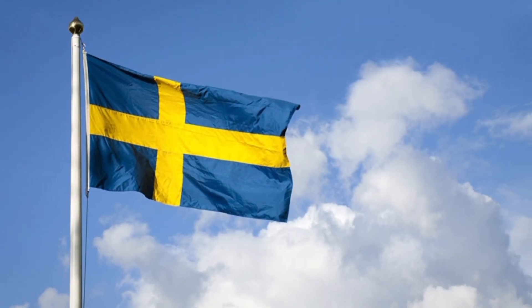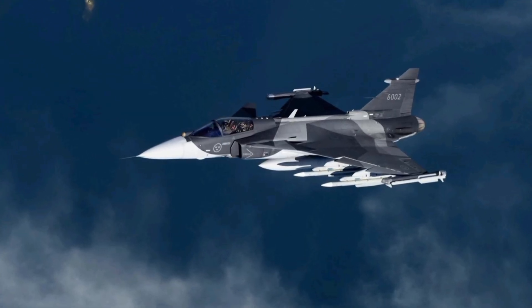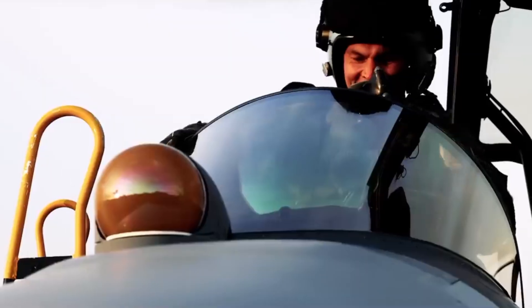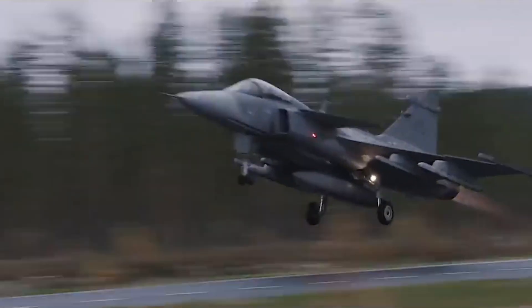Sweden has a long history of building its own fighter aircraft. During the Cold War, neutrality forced the nation to rely on homegrown solutions, leading to legendary jets like the Saab Draken and the Saab Viggen. In the 1980s, Saab introduced the JAS 39 Gripen — a lightweight, agile fighter designed to do it all: fighter, attack, and reconnaissance.